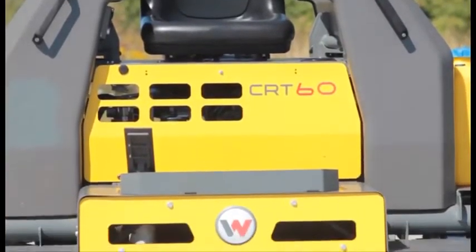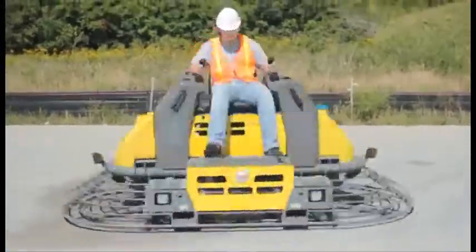The all-new Wacker Neuson CRT60 hydrostatic trowel — the innovative, powerful new machine from Wacker Neuson.